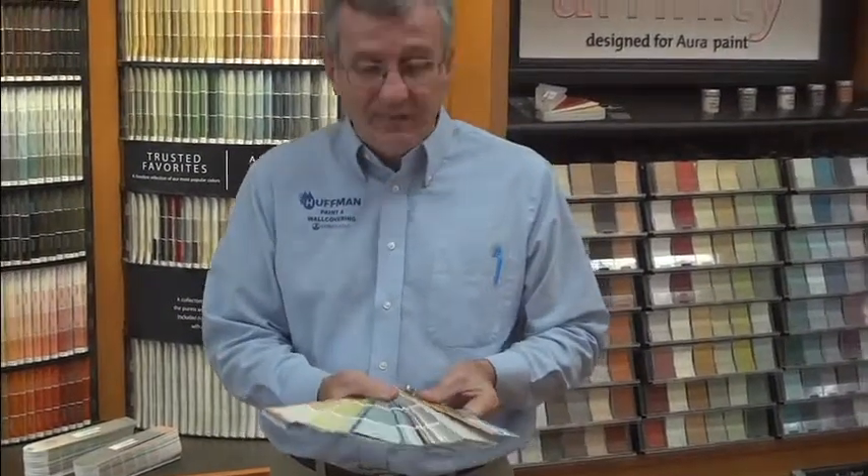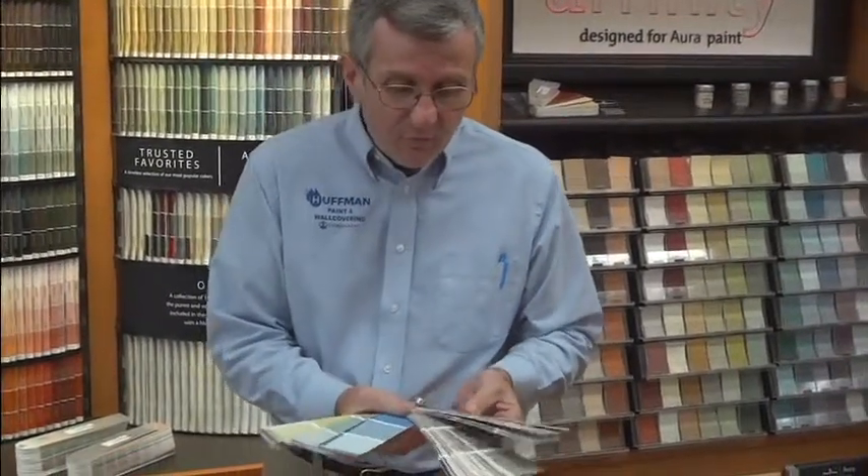Benjamin Moore's newest color collection is known as Color Stories and we have it for viewing in the store via the fan deck. The deck features what's known as full spectrum colors — colors made with up to seven colorants with no black or gray in them — and they take on an aura of different looks in different lighting situations. So if you use this color in different rooms in your home, even though it's the same color, it will take on the appearance of a different color, making it more widely usable in different settings.